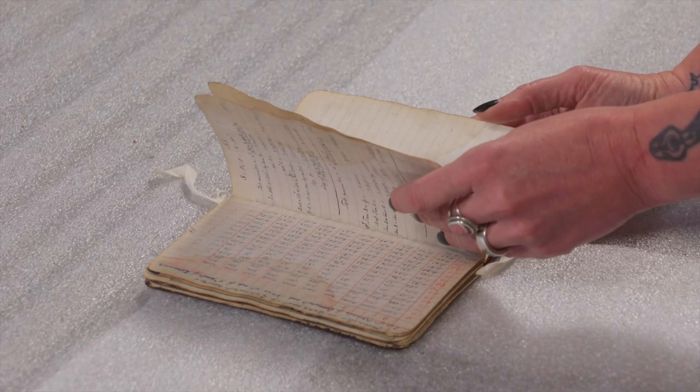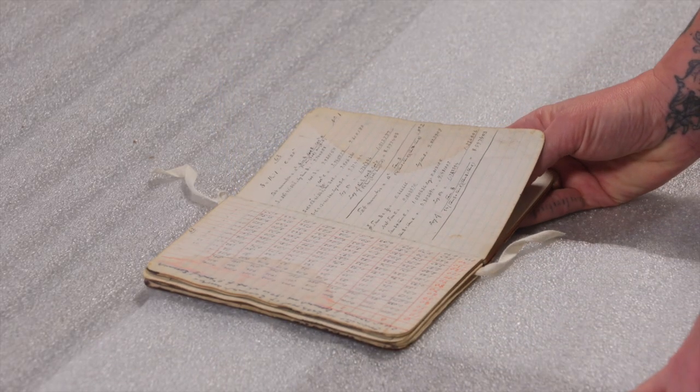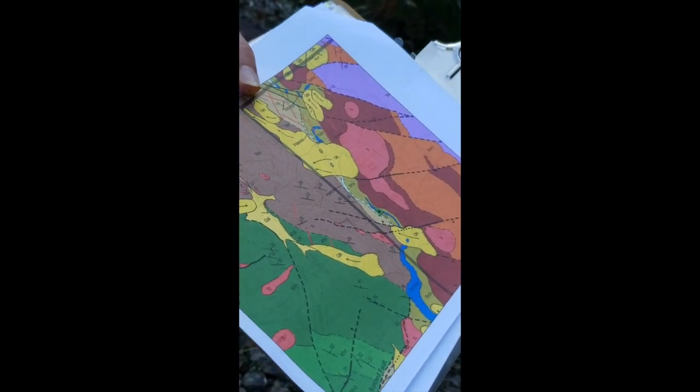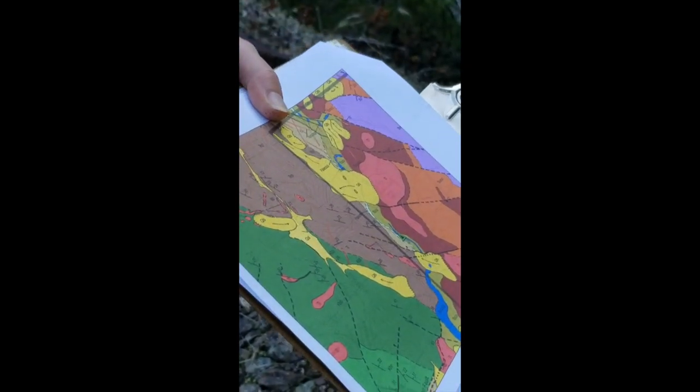The cool thing is you can take these numbers and walk out and stand in the exact spot that this survey crew was at the time, and walk these potential routes.